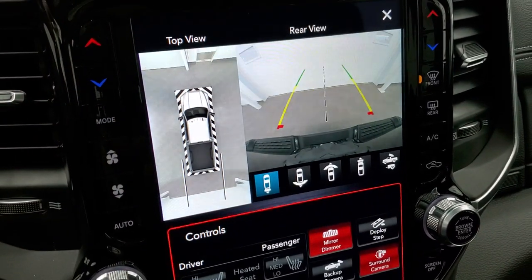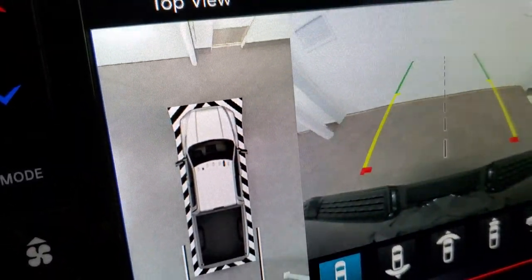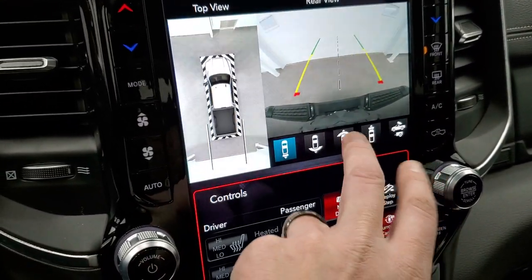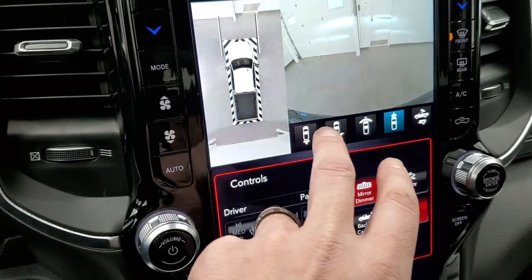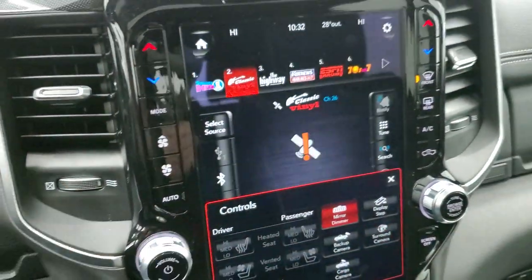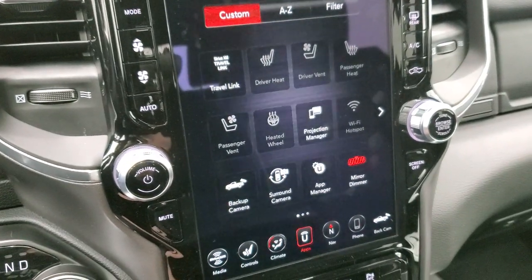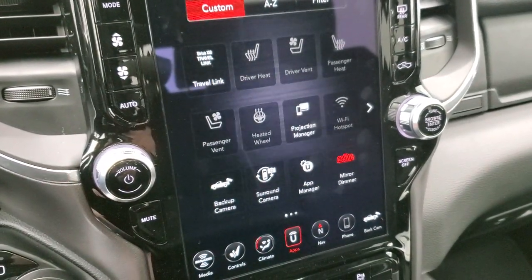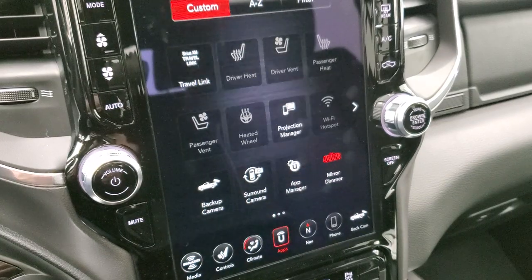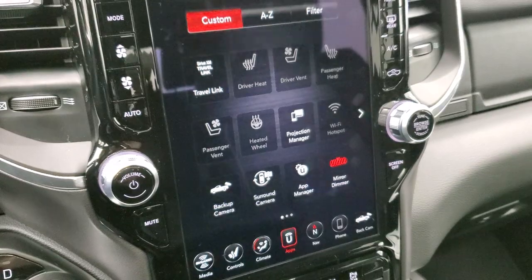The surround view camera gives you a really nice visual all around the truck — you can even see individual tiles on the ground. You can also check out just your front camera with wide or narrow view, and back camera with wide view as well. The system also includes all your different apps, including Android Auto and Apple CarPlay projection. We actually did a demo on Android Auto if you want to check that out — it's in the upper right hand part of the screen.